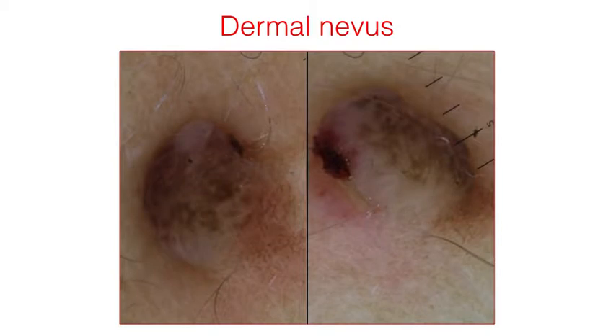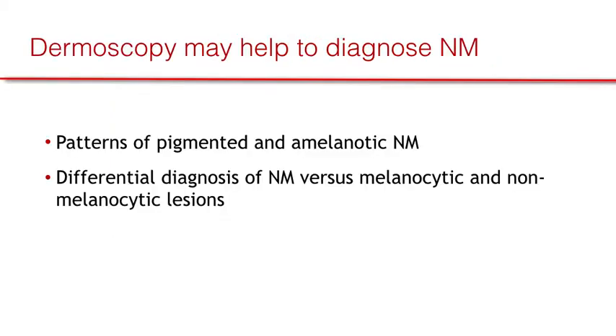This is an example of a dermal nevus which, in contrast to a nodular melanoma, is not clinically firm and can easily be moved on both sides with a dermatoscope. Dermoscopy may help to diagnose nodular melanoma and to differentiate this entity from other melanocytic and non-melanocytic lesions.